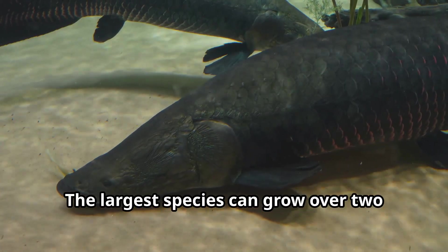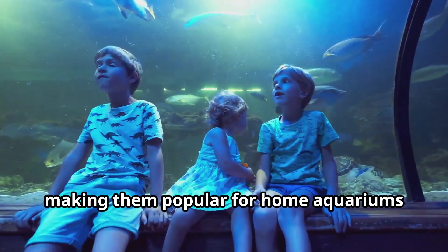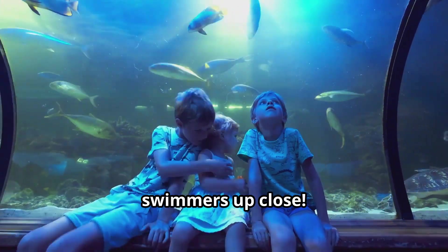The largest species can grow over two feet long, though most stay around 14 inches, making them popular for home aquariums where kids can observe these prehistoric swimmers up close.